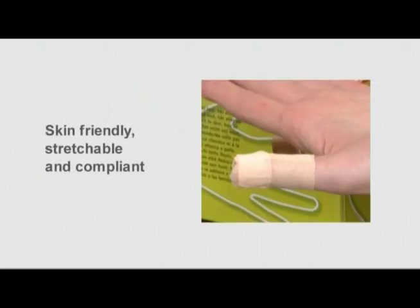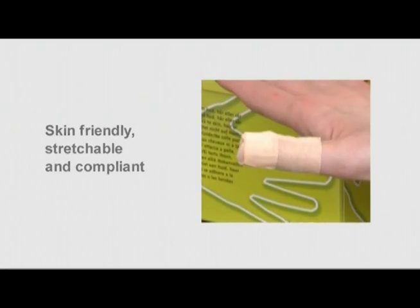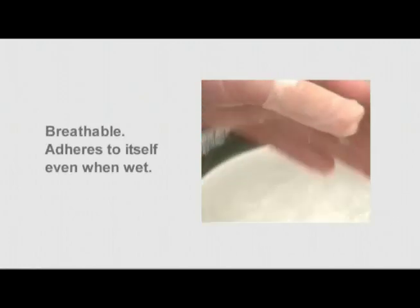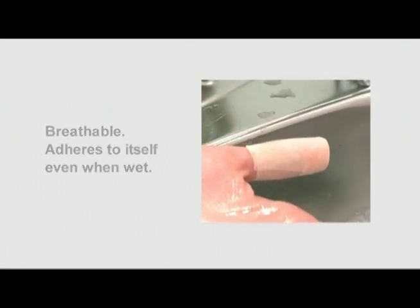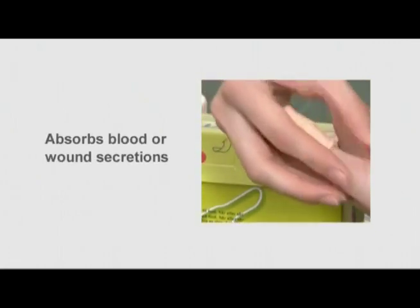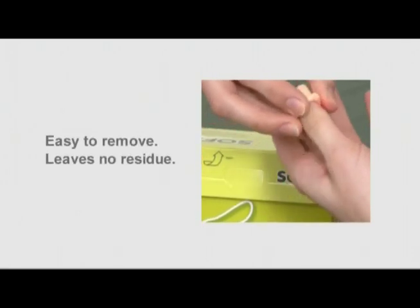It is skin-friendly, stretchable, and compliant. It does not prevent joint movement. It is breathable and adheres to itself even when wet. It absorbs blood or wound secretions and leaves no residue on the skin.